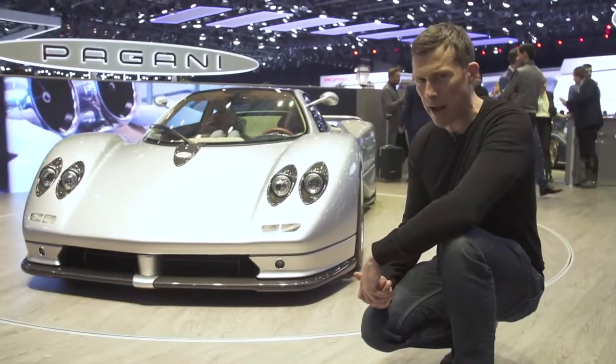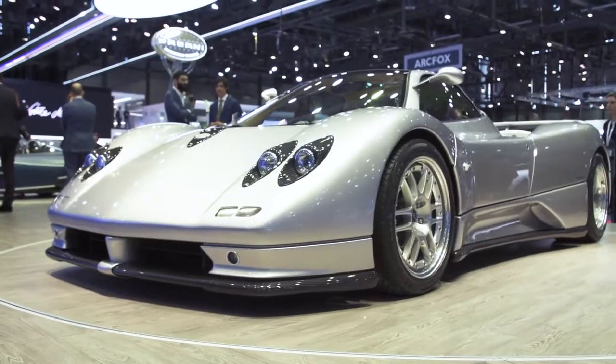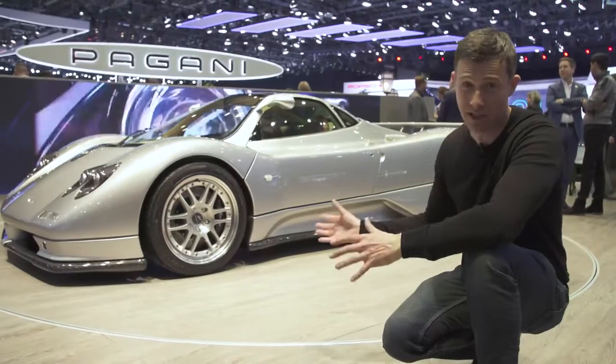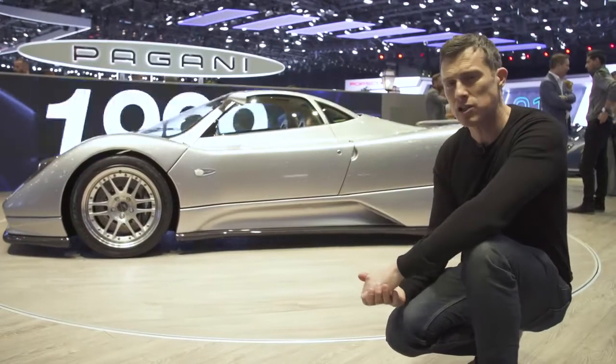This is a brand-new Pagani Zonda, built especially for this motor show. It actually celebrates 20 years of the Zonda, and it has the same engine as the original — a 6-litre Mercedes V12 with 450 horsepower. It still looks stunning today.